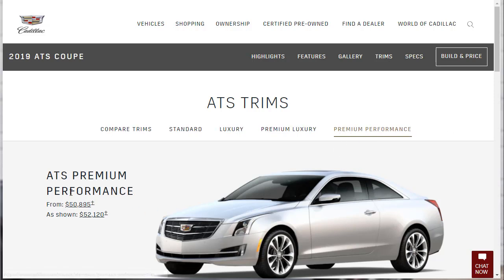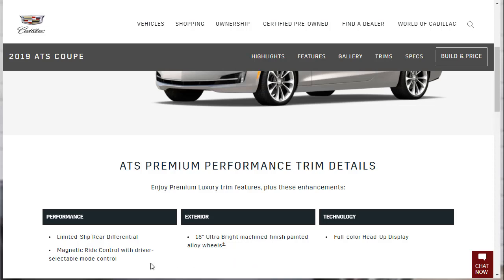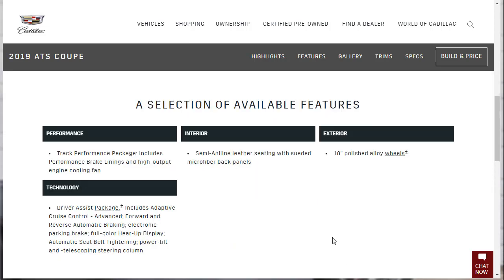Here are some details for the Premium Performance trim: limited-slip rear differential, Magnetic Ride Control with driver-selectable mode, 18-inch ultra-bright machine-finished painted wheels, and full-color heads-up display. Available options include a Track Performance Package with high-performance brake linings and a heavy-duty engine cooling fan, a leather seat upgrade, a wheel upgrade, and a Driver Assistance Package which includes a whole bunch of tech — and that's also where the full-color heads-up display lives.